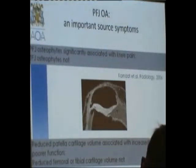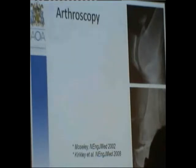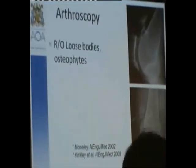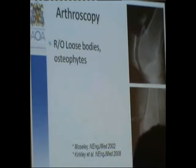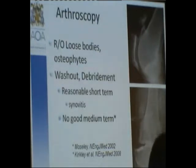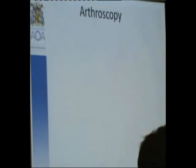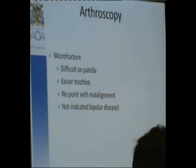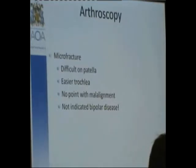Arthroscopy has limited value when dealing with bone-on-bone patellofemoral osteoarthritis. Indications include loose bodies and impinging osteophytes, and very occasionally a washout for synovitis in a young patient short-term. A simple clean-out and debridement is not a good option in the medium to long term. Microfracture is not really an option with bone-on-bone opposing surfaces; it's difficult on the patella, has no value if there's malalignment, and is not indicated in bipolar disease. Microfracture has very limited value in managing patellofemoral osteoarthritis.